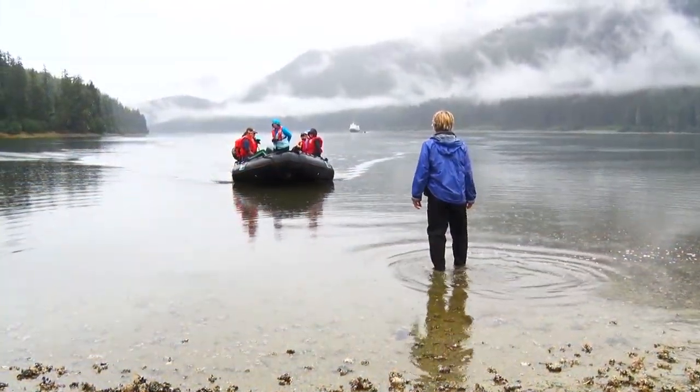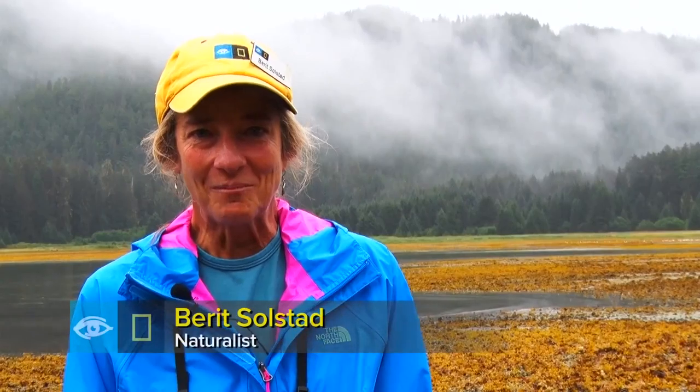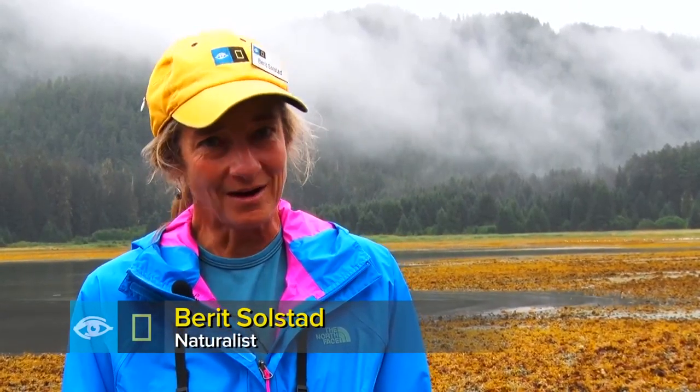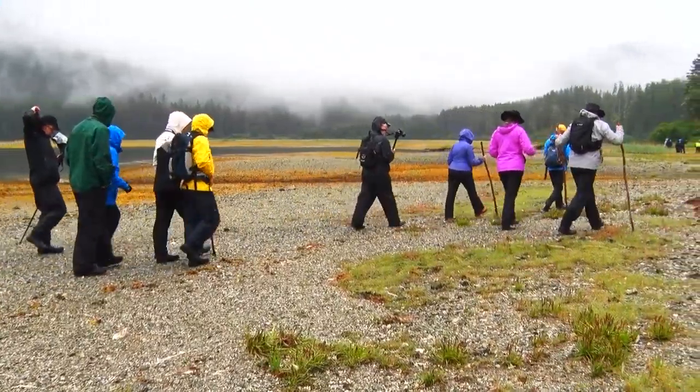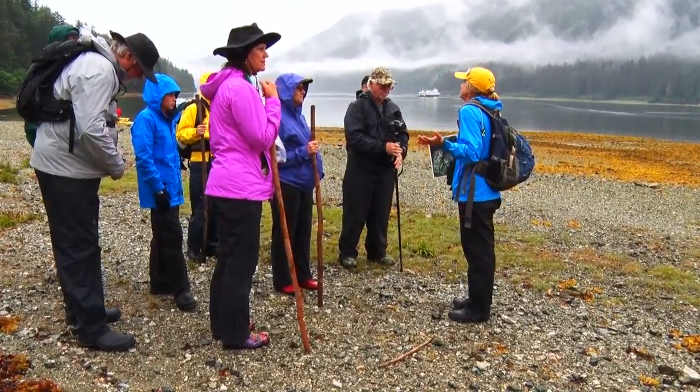This morning we're at the north end of Chichagoff Island in a beautiful long inlet called Port Althorpe, and this is one of my favorite walks. There aren't trails made by people here — the trails are made by wildlife. So we'll see what we find; it'll be fun to explore it.